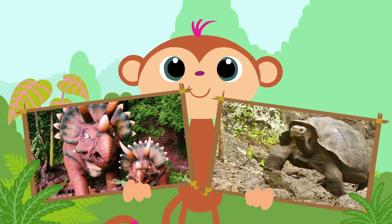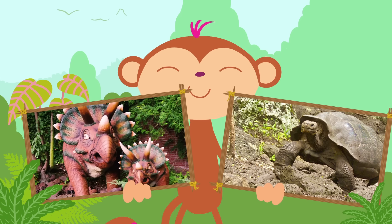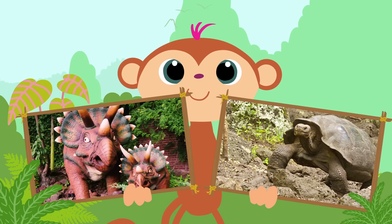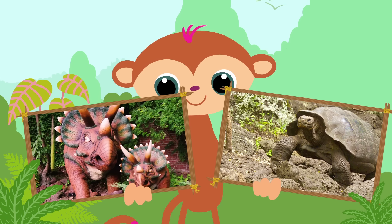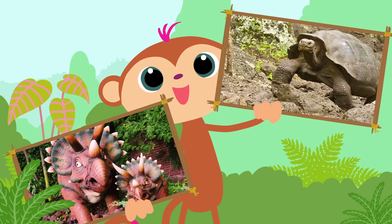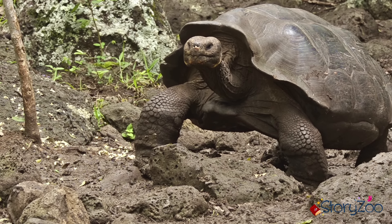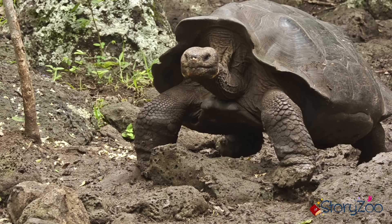Welke van deze dieren leeft er tegenwoordig nog? De schildpad? Of de dinosaurus? Ja, natuurlijk — de schildpad. De schildpad is een dier dat heel langzaam beweegt.